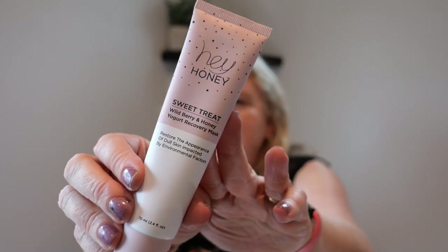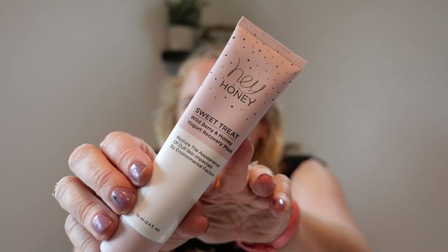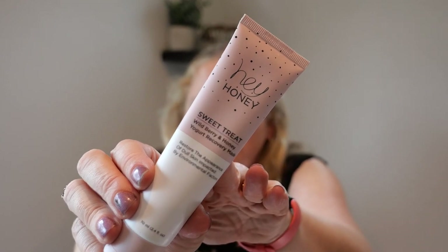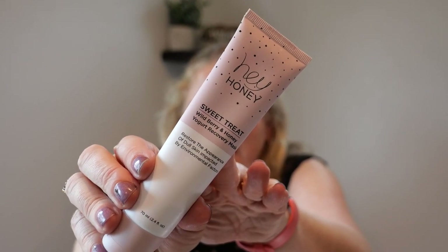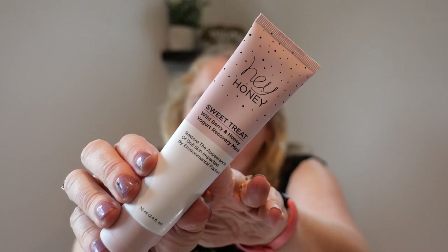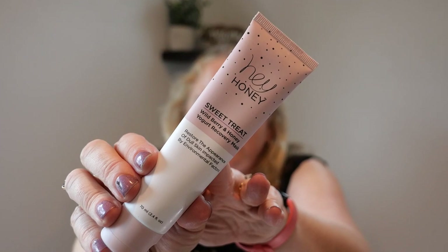I got this in my Ipsy — it's a Hey Honey yogurt mask that you put on before the shower and then take off. It smells like yogurt, it looks like yogurt. I did not like it. I don't like masks that I have to remember to put on before I get in the shower. It's supposed to have antioxidants and help dry skin, but it was just a no for me.